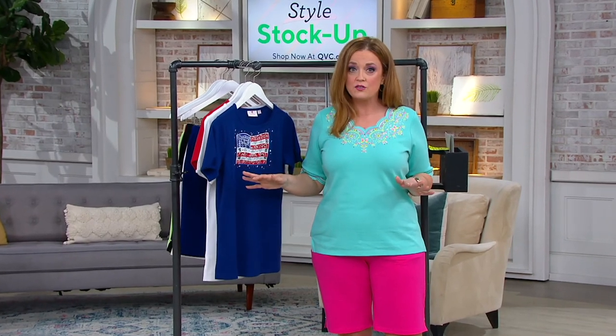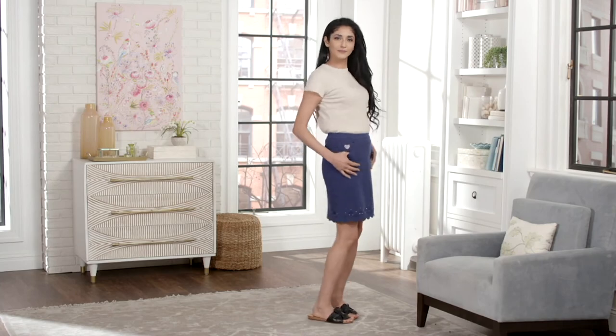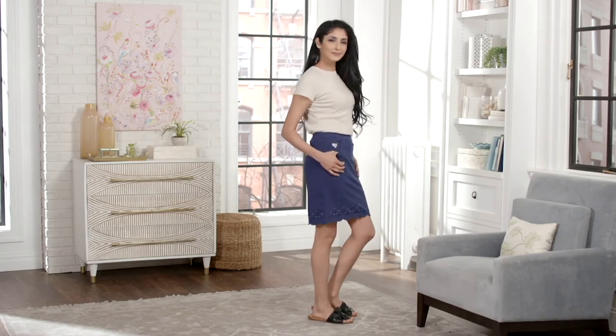We have quick takes in the show, we have first-time markdowns in the show. But check out the matching item we have to this beautiful top — we've got the skort. You can find it all on QVC.com by searching Quacker Factory.